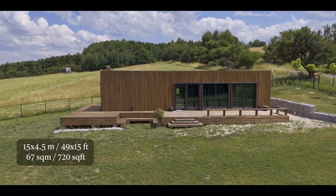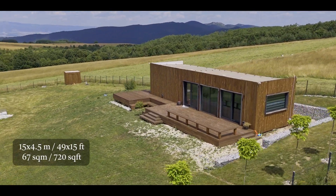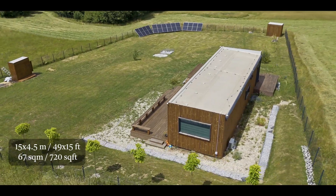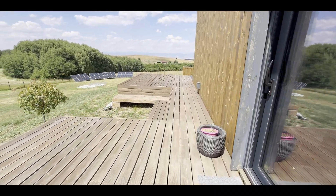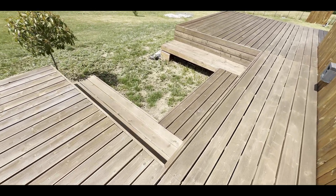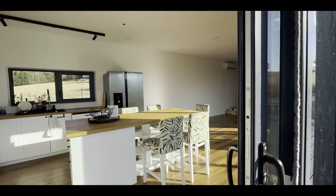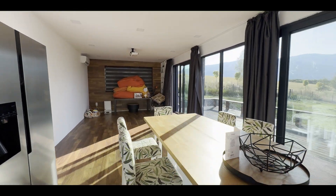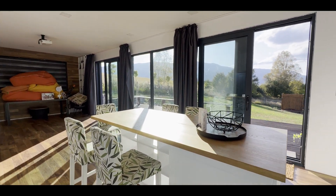This house is 15 by 4.5 meters, which makes it about 67 square meters or 720 square feet. There is also a beautiful terrace of almost 80 square meters all around the house with a cozy resting area designed for a fire pit. Unlike my house which is a completely open space, this one has several separate spaces in it. From the entrance we get into the huge living room of almost 40 square meters that opens a really stunning view of the mountains.